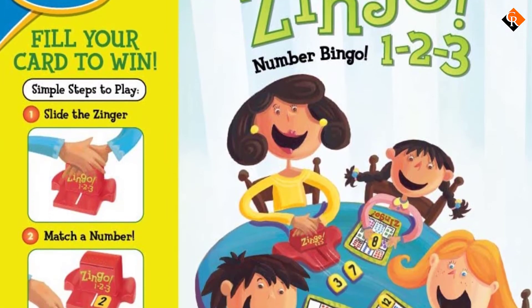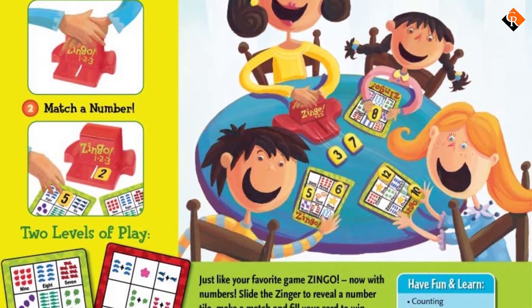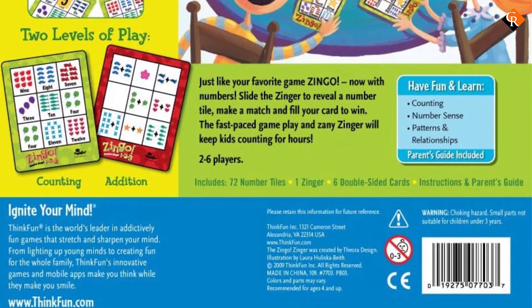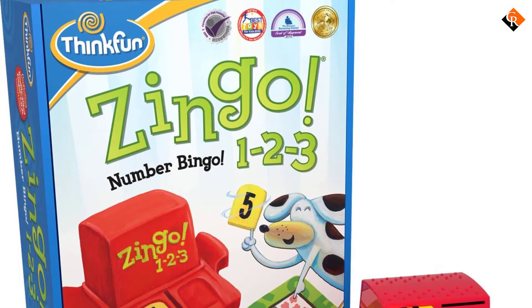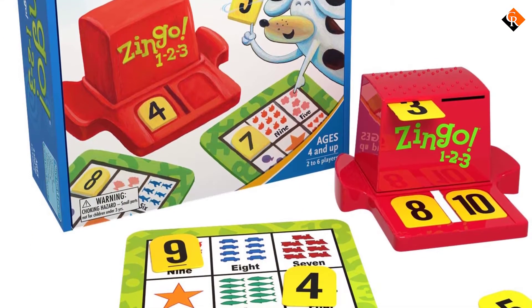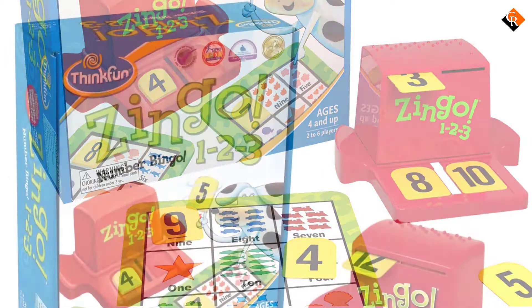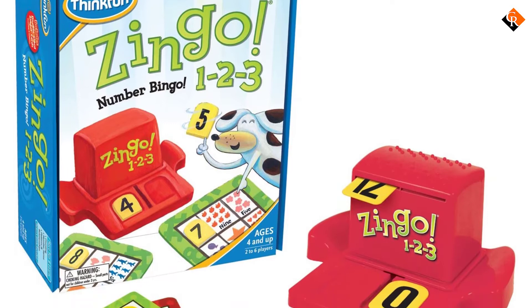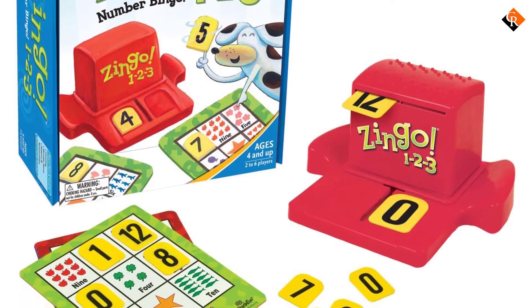There are two levels of playboards. The first level has numbers to match. Once your child masters that, they can move to the second level which has addition and subtraction pictures to match. Once someone fills their board, the winner yells out Zingo, then you play again. Zingo makes a great gift for any child over 4 years old and with up to 4 players, the whole family can join in.